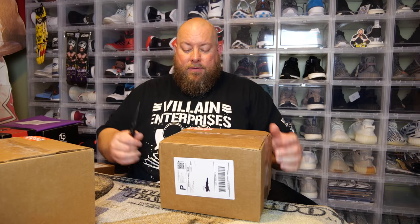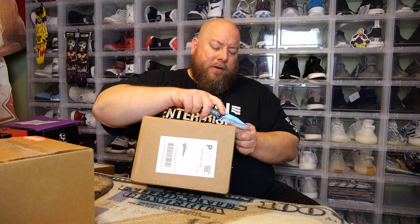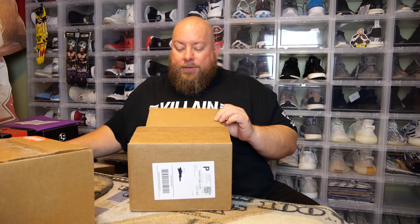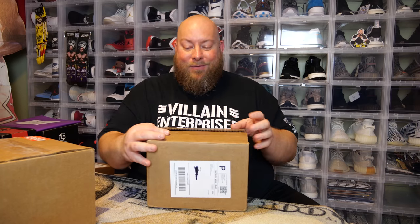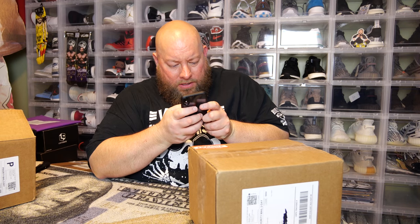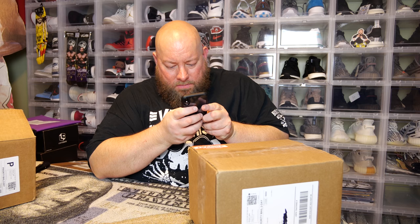Starting the first box upside down since the pops should be facing that way. We'll do one box, look at the value, see how much money I lost or how well I did, then do the second box. One of the pops has a bubble protector and another has a hard stack. We'll save the hard stack for last — I bet it's one of the top hits, because from the picture the top rows were mostly in hard stacks.